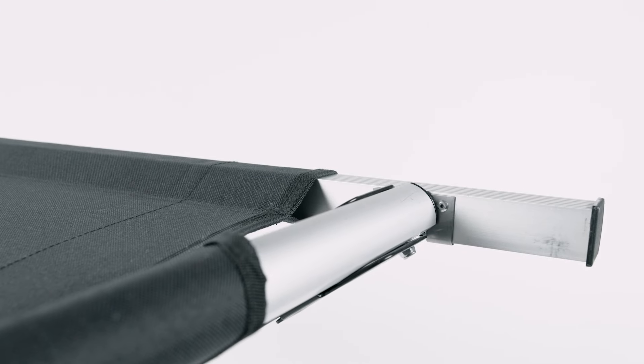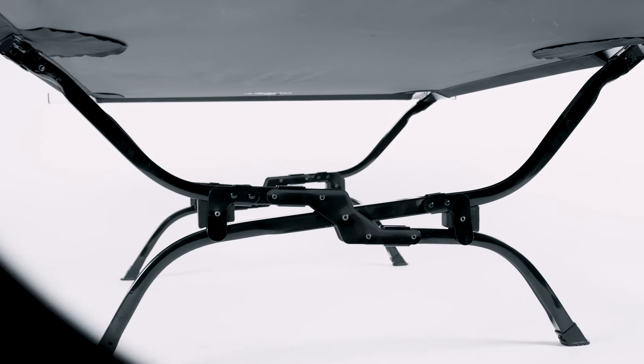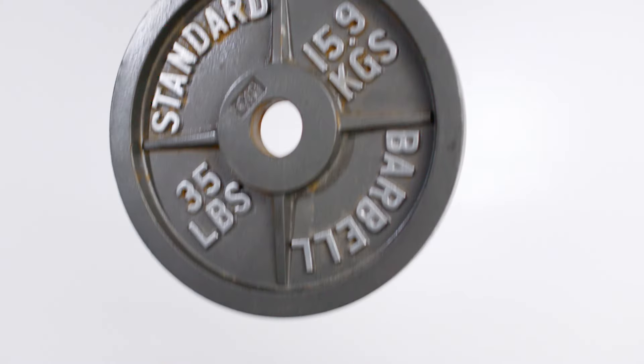Our extruded aluminum body keeps the frame in shape for any adventure. We've reinforced our steel legs in an X or patented S-lay construction to flex and hold weights up to 600 pounds.